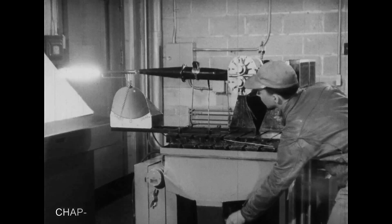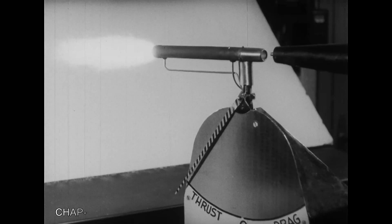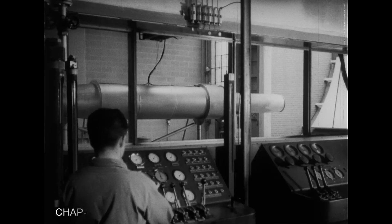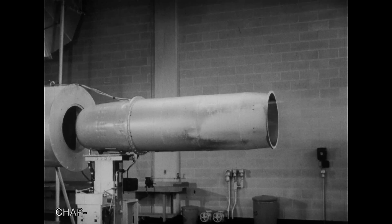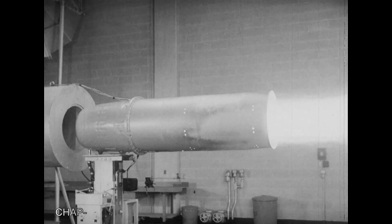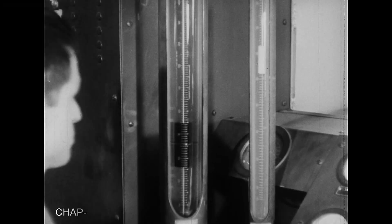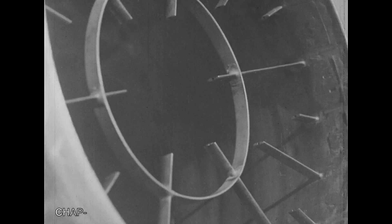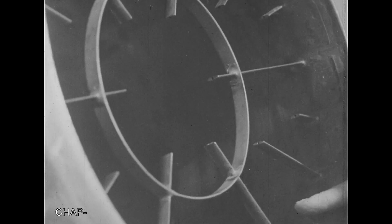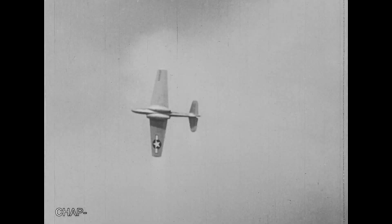From the charts and drawings, scientific theory progresses to models. Here is the visual application of the principle involved in the ramjet engine — a principle as simple as that of your kitchen gas burner. But the ignited flame is rammed to the rear, giving tremendous forward thrust. Finally, the roar and the smoke of jet propulsion brought to life — the jet plane streaking through the sky.